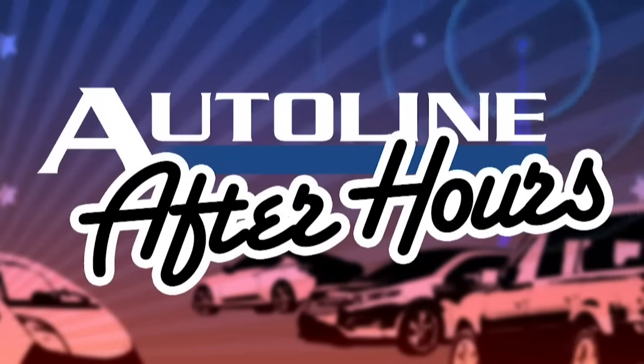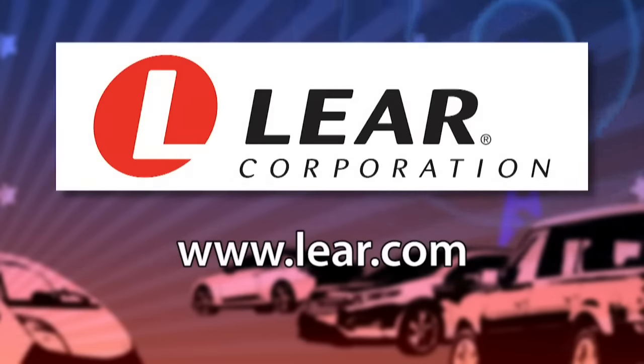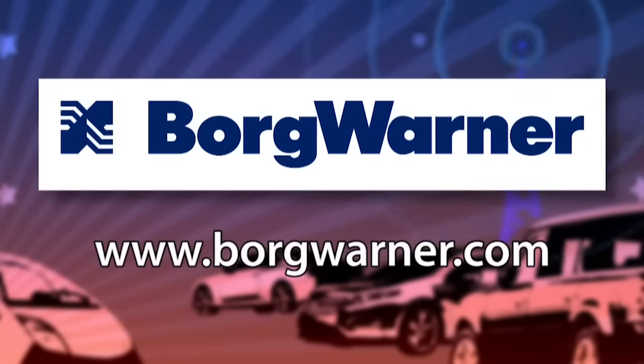Watch Autoline After Hours live at autoline.tv every Thursday at 3 p.m. Eastern, 12 p.m. Pacific. You can subscribe to this podcast for free by searching for Autoline in iTunes, Stitcher, or YouTube. Autoline After Hours is brought to you by Bridgestone Tires — your journey, our passion. Lear, a global leader in automotive seating and electrical systems. And by BorgWarner, propulsion solutions that support a clean, energy-efficient world.